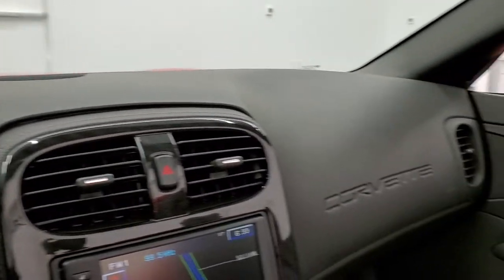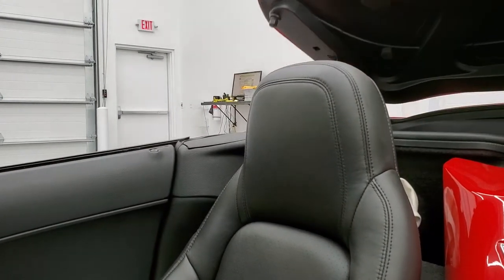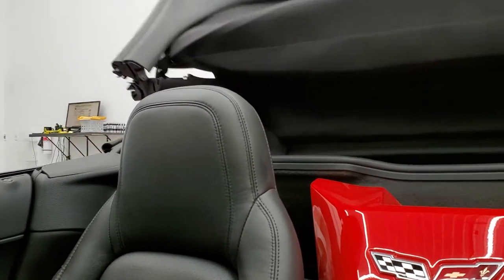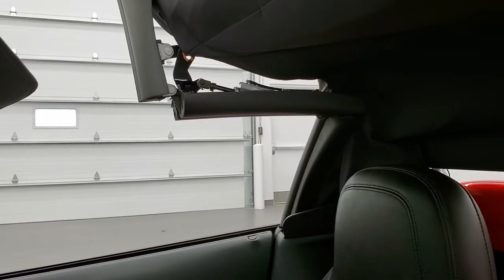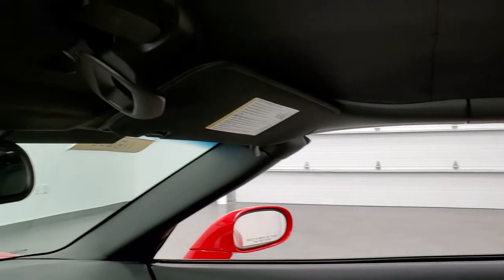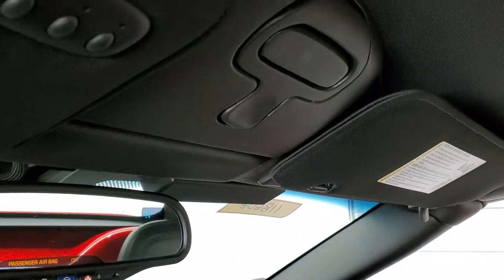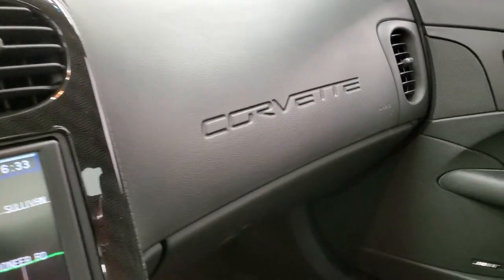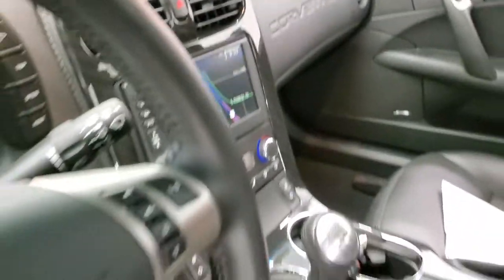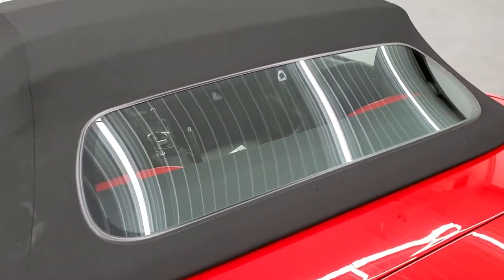I'm going to put this soft top up so that you can see it working and also see it when it's up. You can see that works nicely, and then to secure it all you have to do is put it down like that and you're all set to go. There are your home link buttons. Soft top is in pretty nice shape — no major rips or tears.